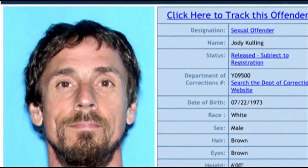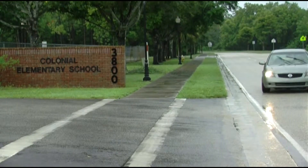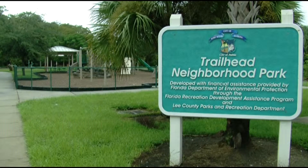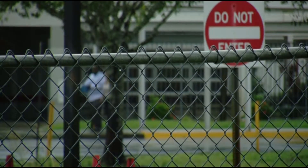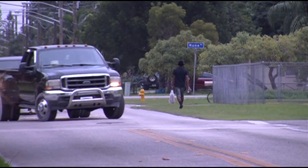Registered sex offender Jody Culling is currently listed as living within 1,000 feet of Colonial Elementary and Trailhead Park in Fort Myers. To be around an elementary school with young girls and young kids like that, it shouldn't be. NBC2 tracked down the father of one of Culling's victims from more than 10 years ago, and he wasn't happy to learn of Culling's current whereabouts.